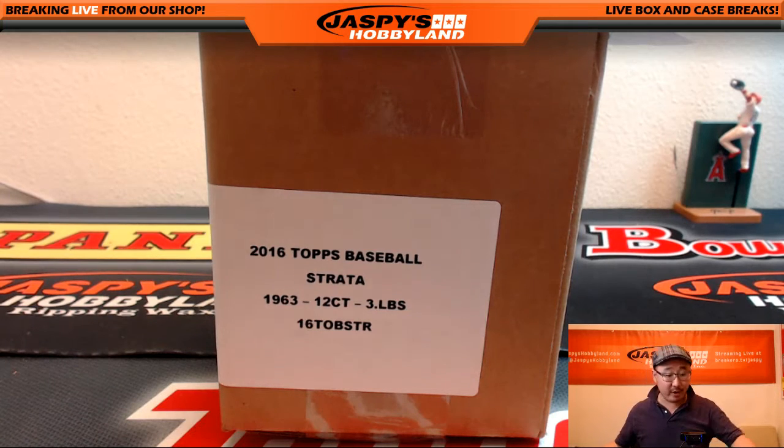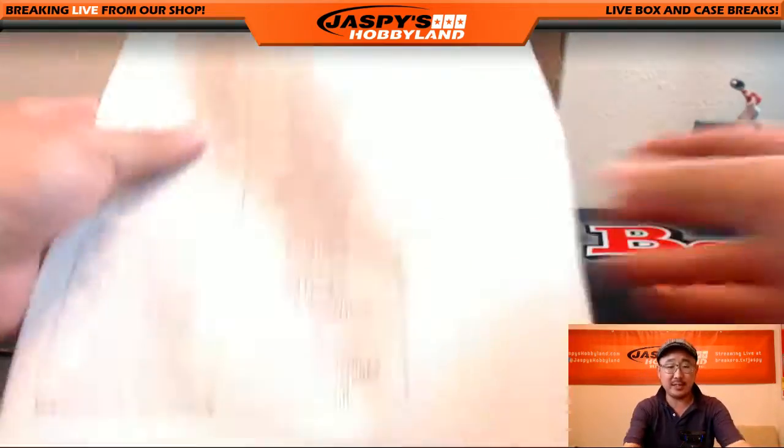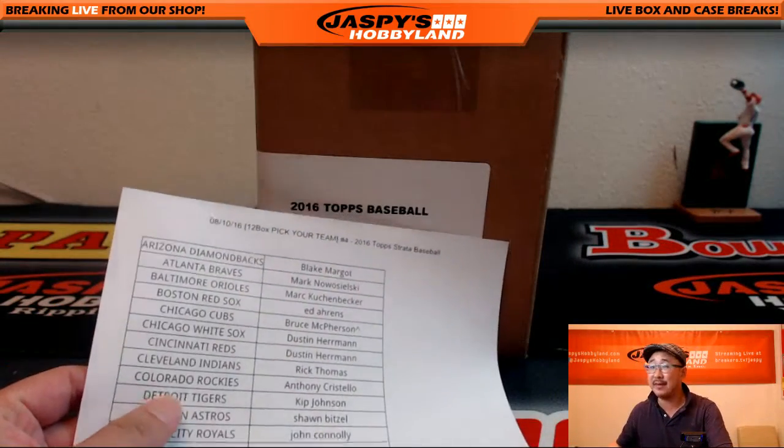Hi everyone, Joe for Jaspi's Hobbyland here. We are doing another case of the brand new release, 2016 Topps Strata Baseball, here on the 10th of August.